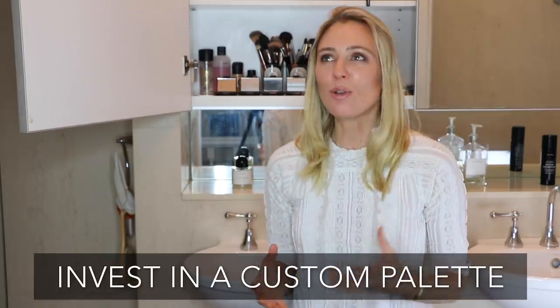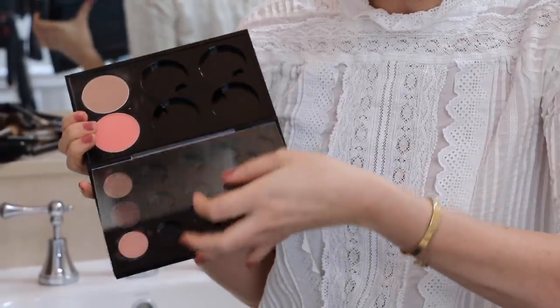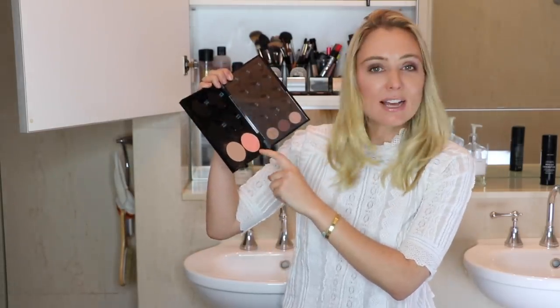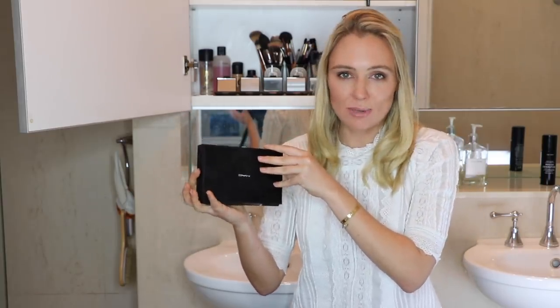My final and favorite tip when it comes to makeup and minimalism is to invest in a custom palette. So many times we buy palettes with 14 or 15 eyeshadows and realize we only use three or four of those colors — the rest are a waste. Some brands like MAC actually offer custom makeup palettes where you select which colors you want. I'll show you one I'm currently building up — slowly adding my blushes, contours, and eyeshadows as my current ones wear away, using my just-in-time approach. It's a brilliant way to reduce packaging too.